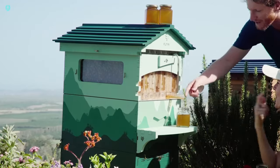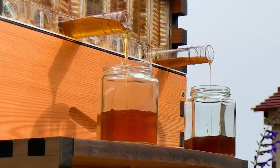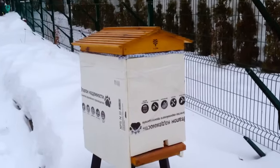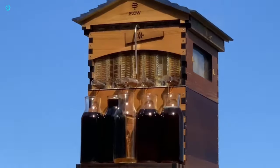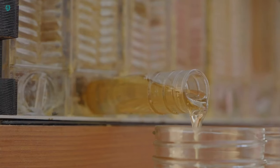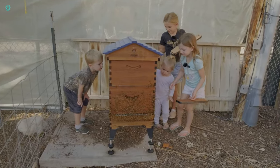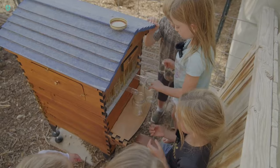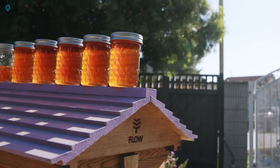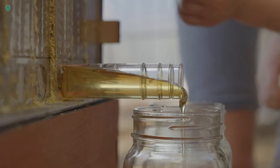Crafted in Australia using precision laser cutting and durable arocaria wood, these hives are built to last. Harvesting honey is a breeze — simply turn the special key to separate the honeycomb vertically, allowing the honey to flow directly into your jar. Once you're done, just turn the key back and you're ready to go. A six-frame hive is available for $893, offering convenience and efficiency for beekeepers everywhere.